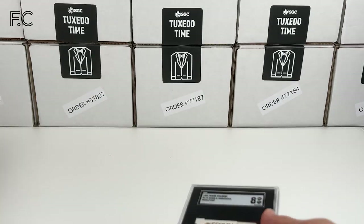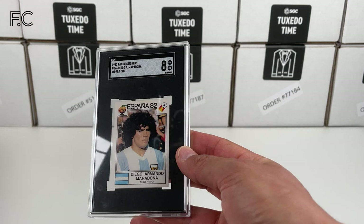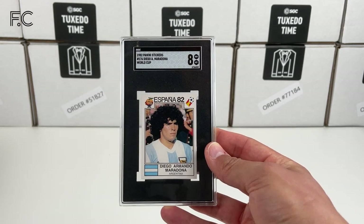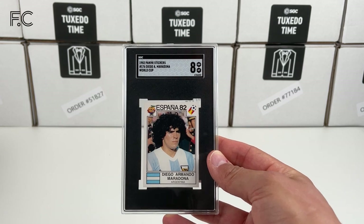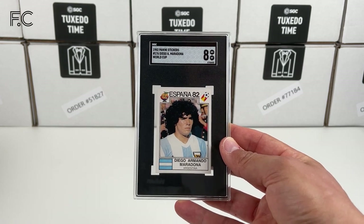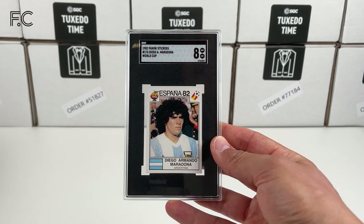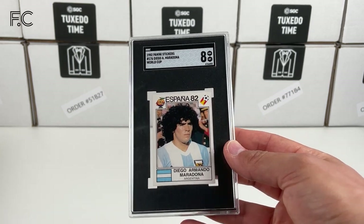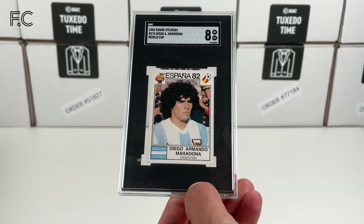First of all, we have a 1982 Panini World Cup sticker — SGC 8. That's fantastic for one of these; that's a really good grade. So yeah, that's the 1982 World Cup.